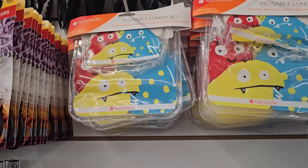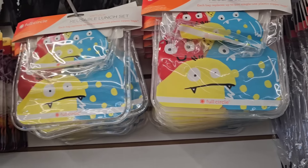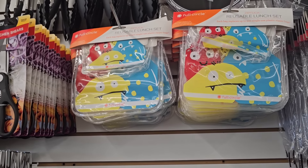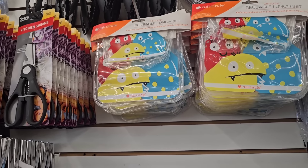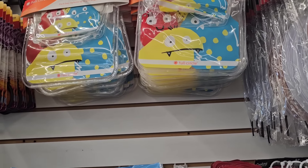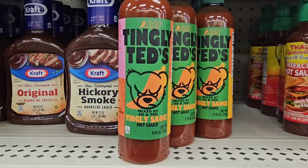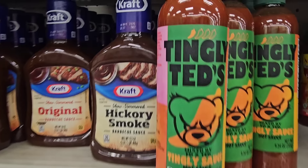This location also has the reusable bags — I thought they were like fish but I'm not sure what they are, some kind of creatures. I would not use those for food; I'd use them for packing, like toiletries, sunscreen — things you want to keep grouped together in a bag. Only seeing the Tingly Ted's hot sauce here.